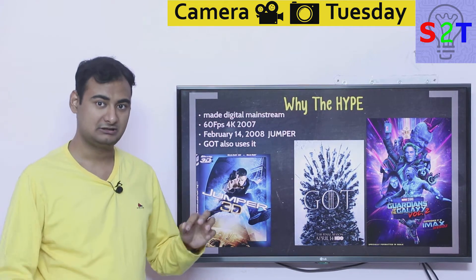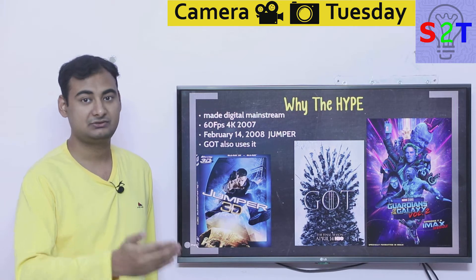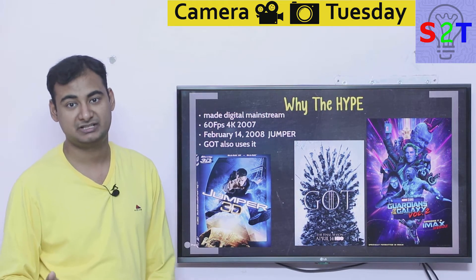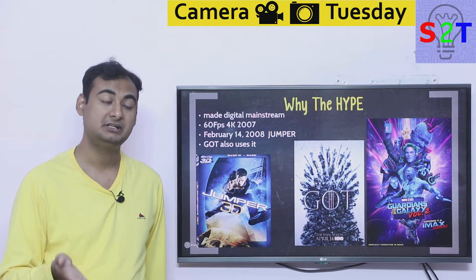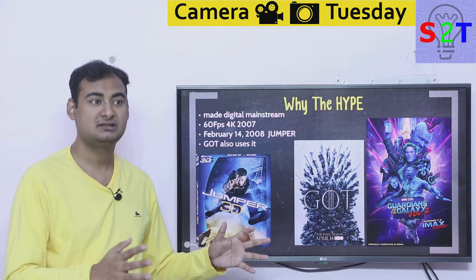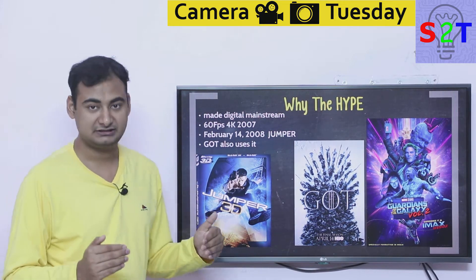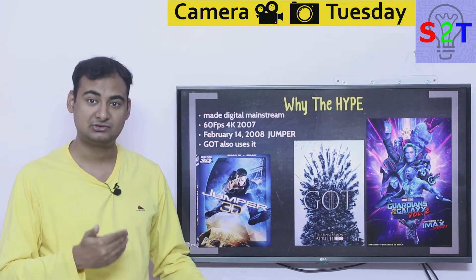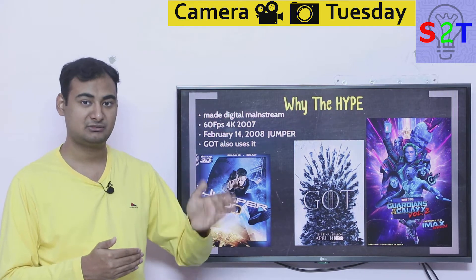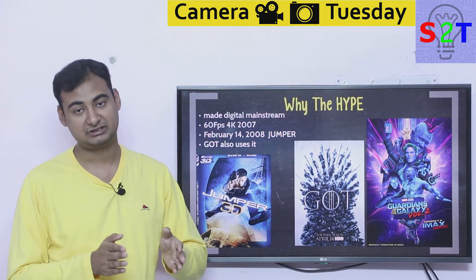Very few movies use a completely 4K pipeline. One popular example is Gone Girl, which used true 4K. Most 4K Blu-rays of films made around 2010 to 2015 are upscaled from a 2K master. That 2K master is such a high bit rate that it is more than good enough. There is a point of diminishing return with resolution.